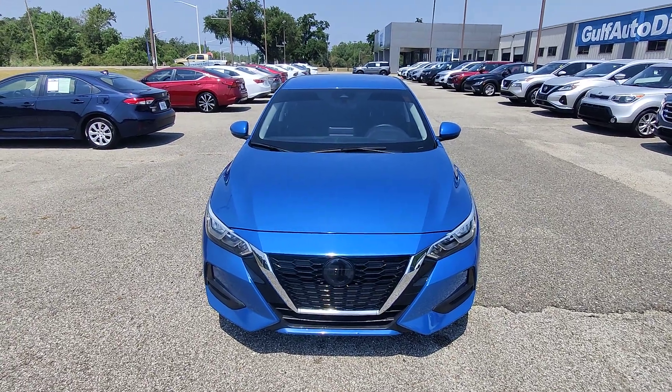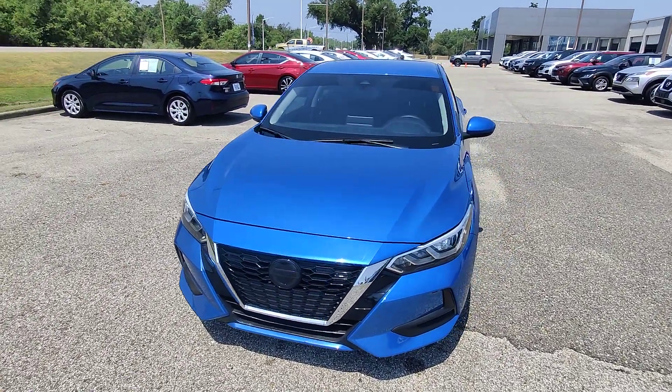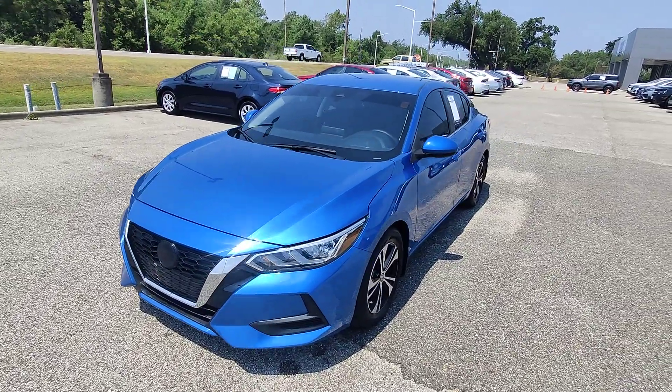What's going on guys? Kai here at Golf Auto Direct in Waveland, Mississippi, bringing you the 2022 Nissan Sentra in blue.